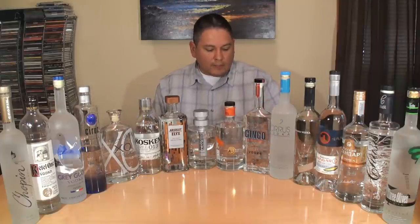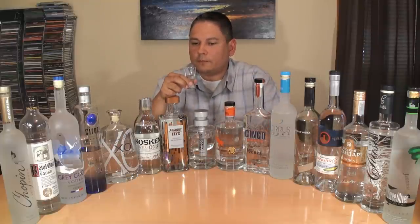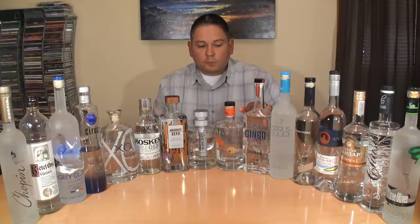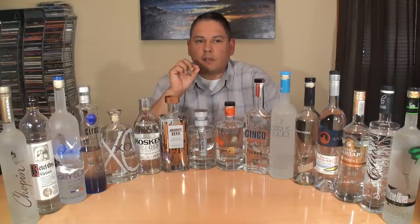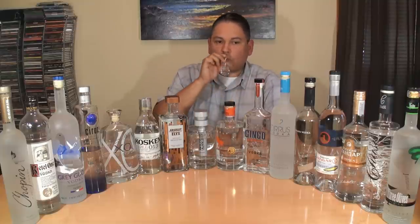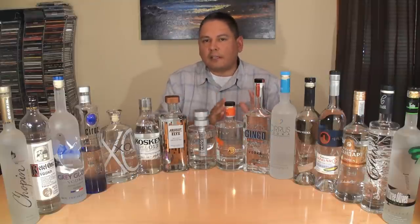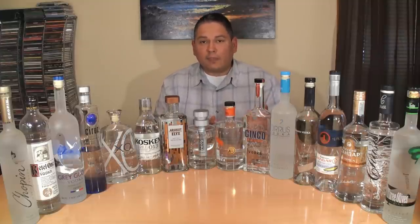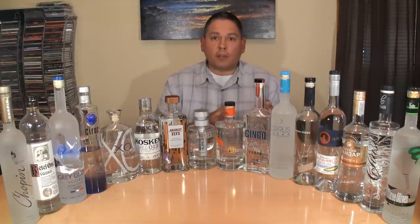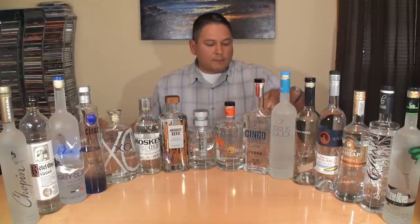Cinco — very clean, just a nice very light vanilla complementing a little bit of malt in the cereal. Overall it gives a very soft, clean feel. I think that vodka would mix very well with anything without giving you that alcohol burn. Price point is only 20 dollars — I hope they get bigger so everybody's able to get their hands on that one.